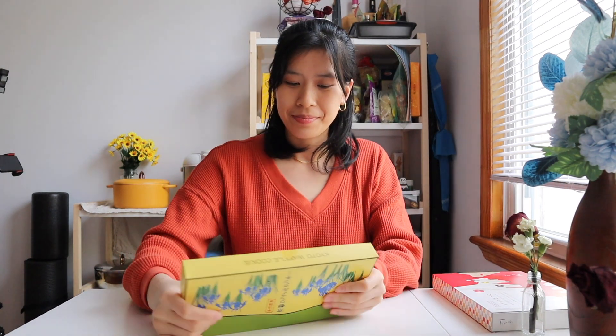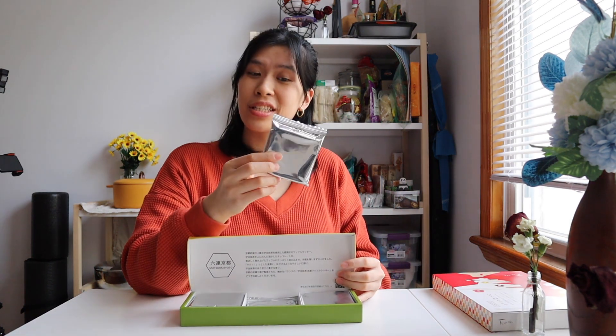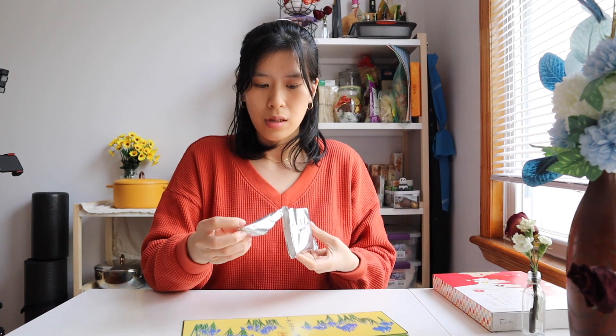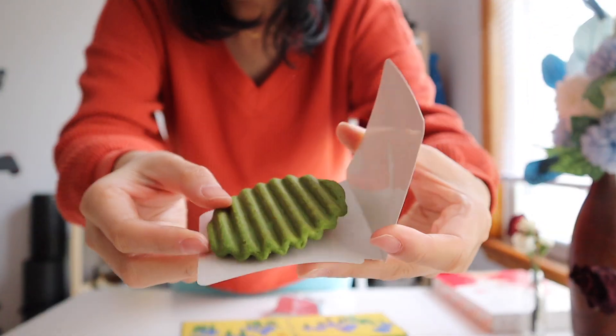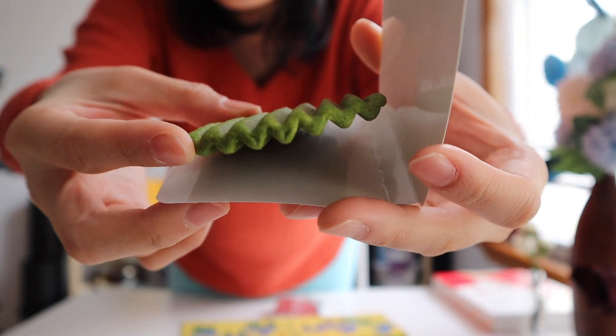It's not my favorite but I would get it again. Moving on to the Kyoto waffle cookie. Such glistening packaging, yet also mysterious because we have no idea what's inside. Oh wow, it looks like a Pringle — whoa, this is so cool! It looks like a Pringle waffle too.